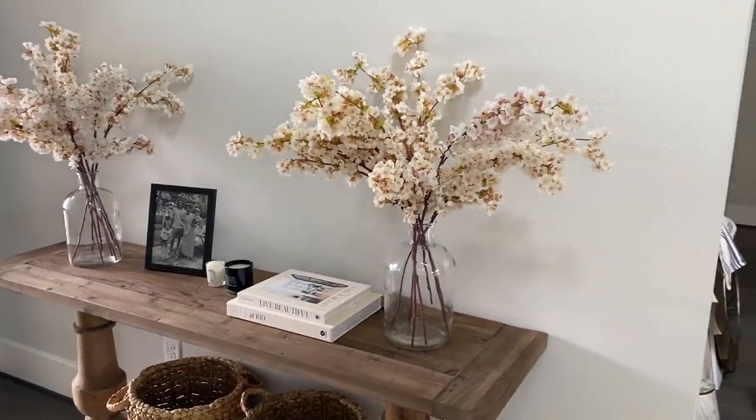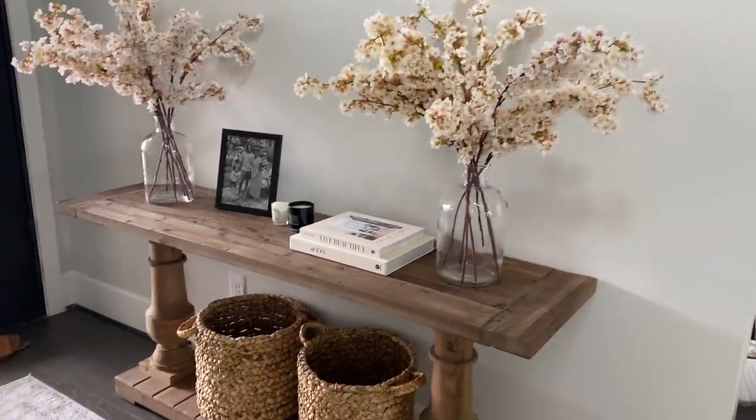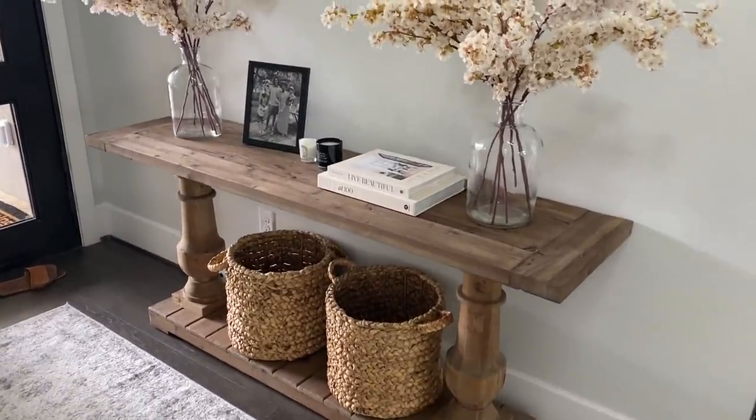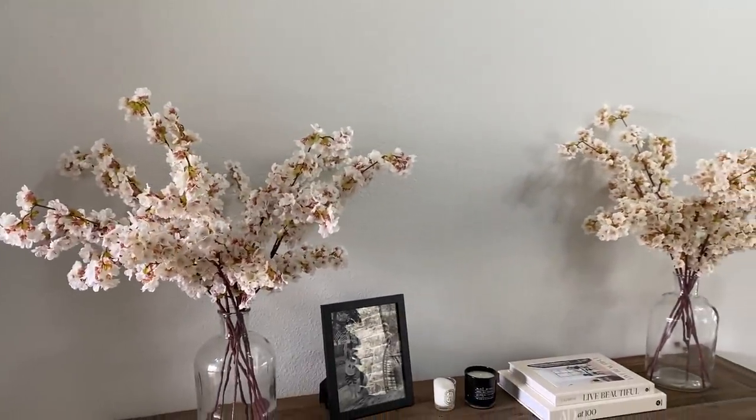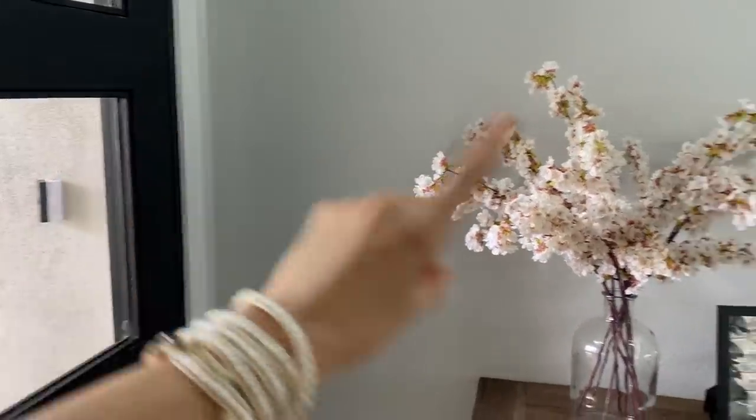So this is an area that I actually have pretty much set up. I'm just waiting for my mirror to go here — a really big circle mirror from Wayfair that has black edges, which I think is going to be beautiful because we have a lot of black accents in this house, with the doors, with the windows.